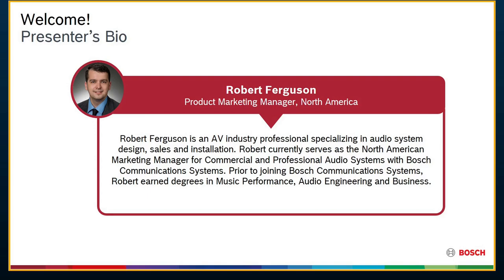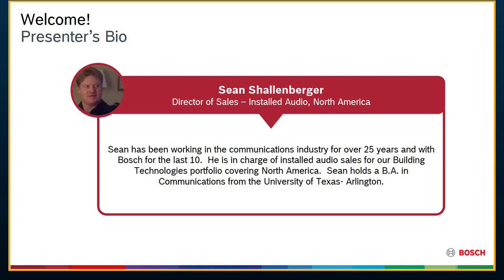With me today is Robert Ferguson. Robert is the Product Marketing Manager for North America for Electrovoice and Dynacord. Rob's been with us quite a while — started in inside sales and really has a great working knowledge of the product and the systems as a whole for the install part of our business. My name is Sean Schallenberger, I'm the Director of Installed Audio and Director of Sales for North America.